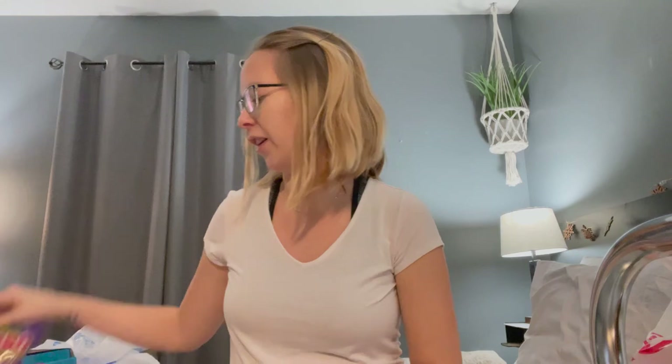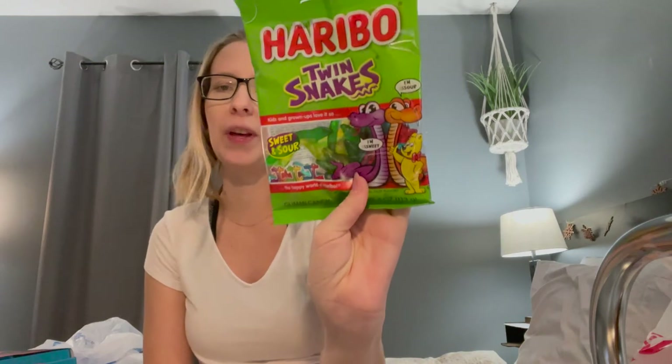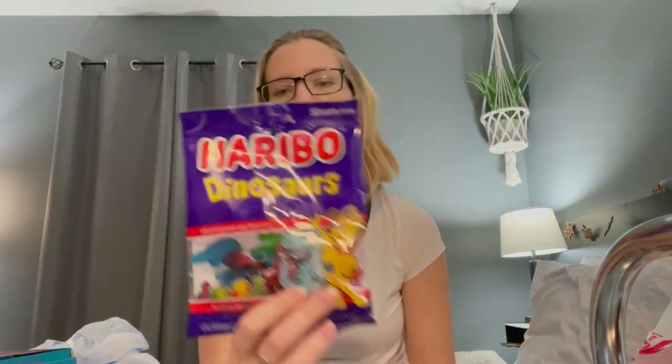Another thing that we got for her stocking is a bunch of candies. We got sour spaghetti, watermelon, twin snakes — they're sweet and sour — fizzy cola — they're sour and tangy — and dinosaurs. She loves dinosaurs so she'll probably love that. Those were on sale for five for five dollars, so that's why we got so many candies.